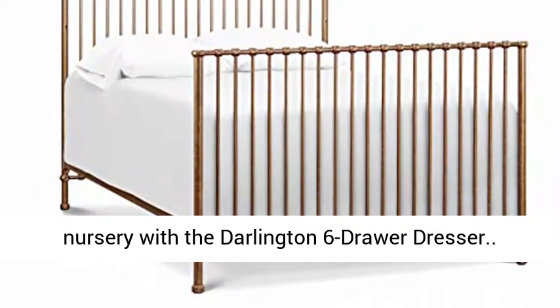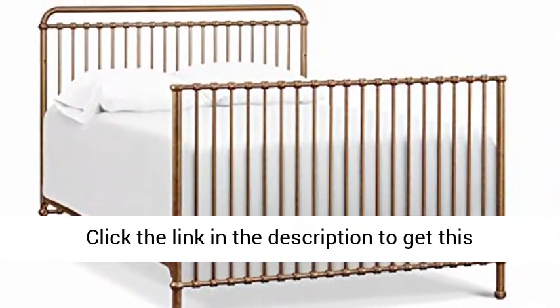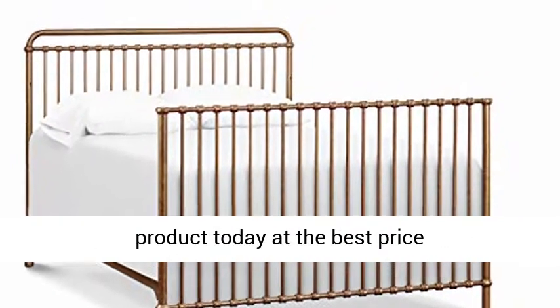Shop the collection — complete your nursery with the Darlington 6-Drawer Dresser. Click the link in the description to get this product today at the best price.